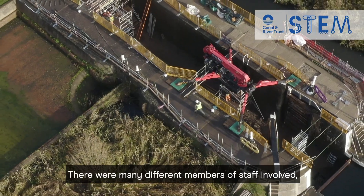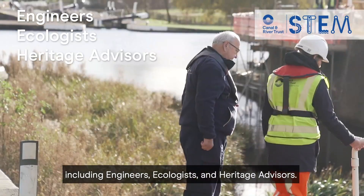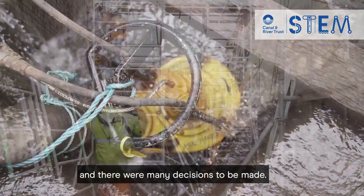There were many different members of staff involved, including engineers, ecologists, and heritage advisors. The planning of such a big project was complicated and there were many decisions to be made.